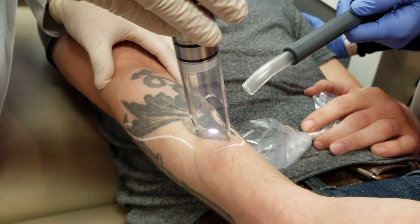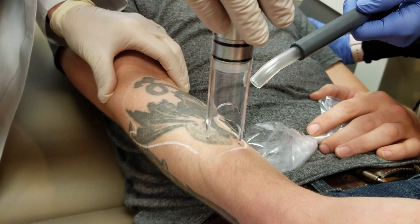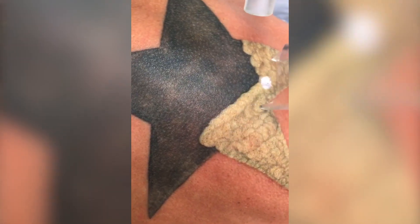There are more advancements to help move things along more quickly as time has gone on. There are ways to clear some of the frosting that occurs — that's water that comes up to the surface of the skin creating a white haze over the tattoo after it's treated, which you will see if you watch a lot of tattoo removal videos. That can be cleared out, and we can do multiple passes depending on the amount of ink and the response.